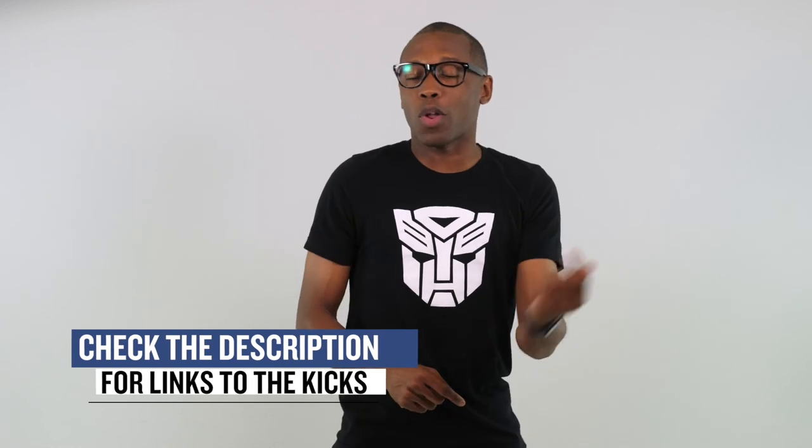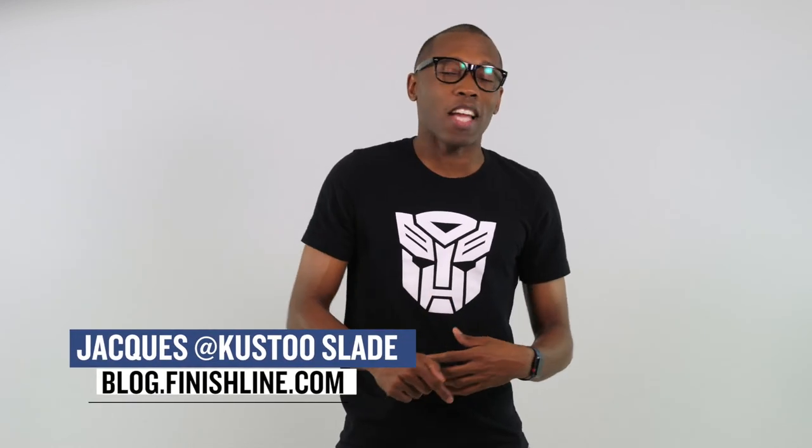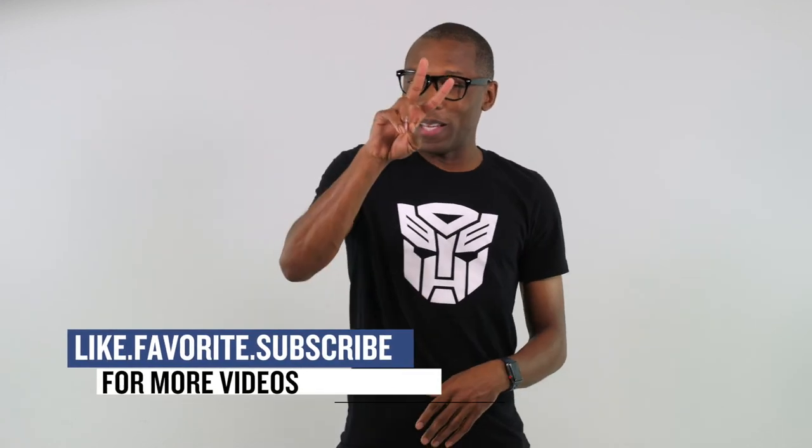That's gonna do it for the show today. As always, I just wanted to cover the things that I thought you guys would definitely care about. Make sure you check the links down below for more information on all the sneakers that I mentioned in the video today. I am Jacques Slade. This is the Heat Check presented by Finish Line, and as always, guys, I appreciate you. I'll see you soon. Peace.